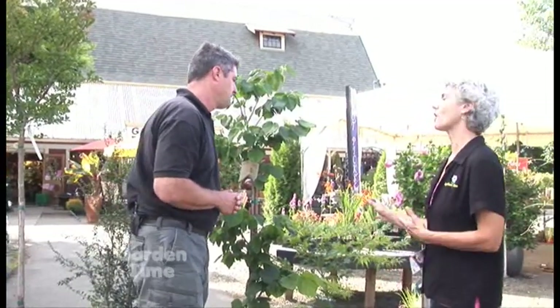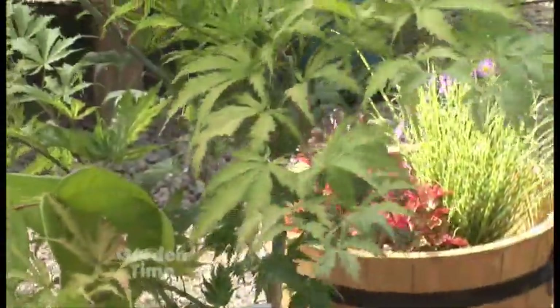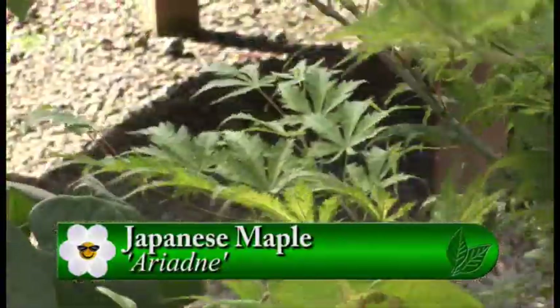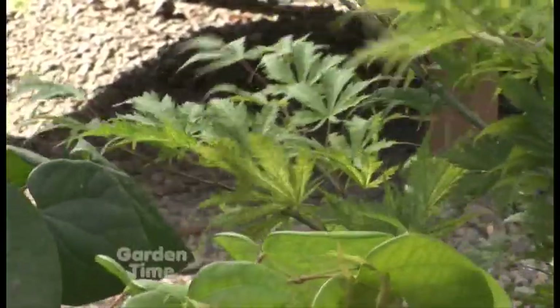And then of course, Japanese maple — there are all kinds. This Japanese maple is a dwarf that gets about 8 feet tall, so it's on the smaller end of our small tree spectrum. It is called Ariadne. It has really cool foliage, but there are so many Japanese maples that fit into this category. Just go to your local nursery and you can find a number of different choices in that 15-feet-and-under category.